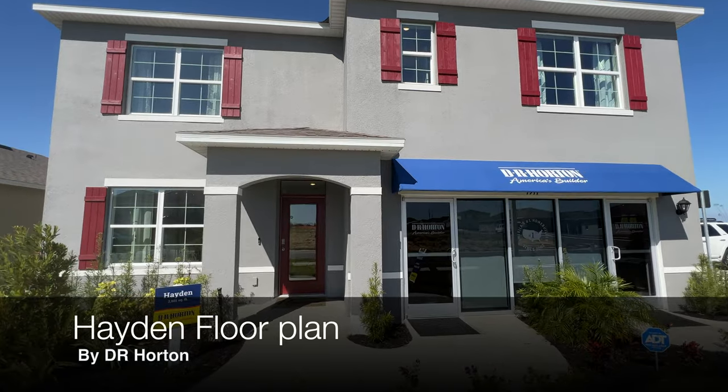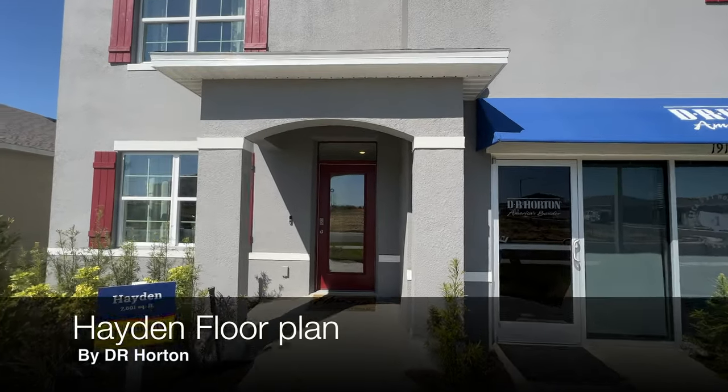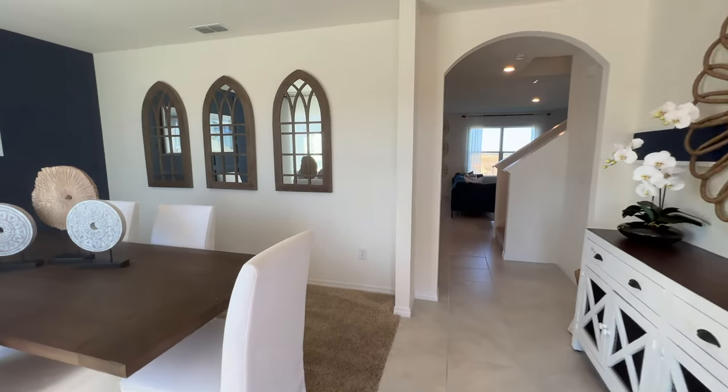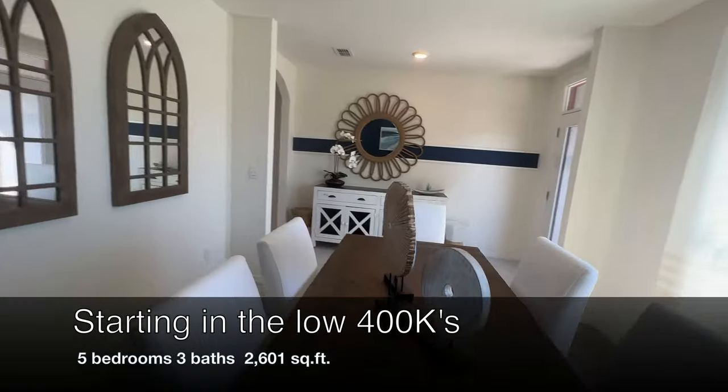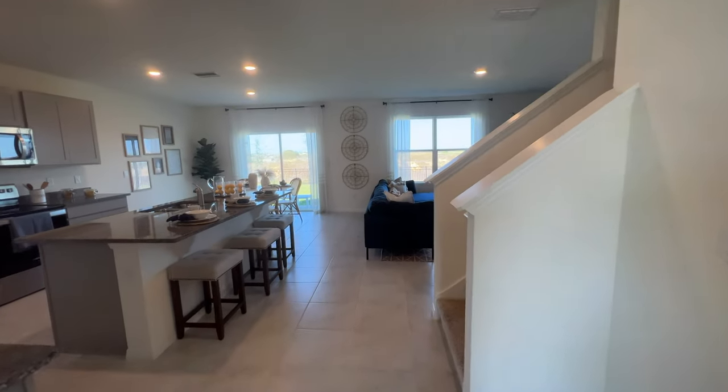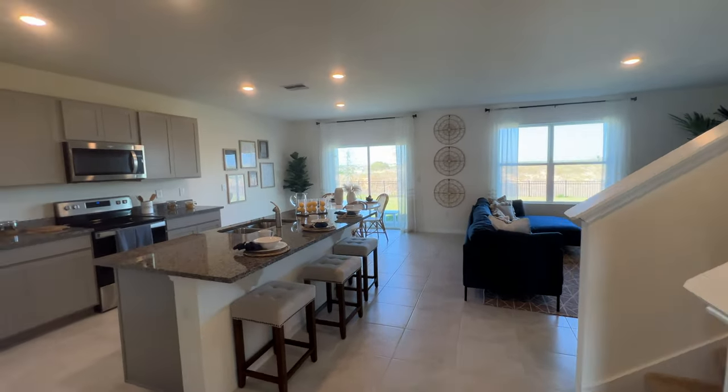Let's start with the Hayden floor plan by DR Horton. This is a massive five-bedroom, three-bath home with over 2,600 square feet of living space. These homes are starting in the low $400,000s as of the recording of this video. This home features an open floor plan with a nice view of the backyard.